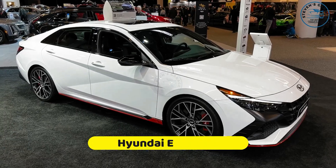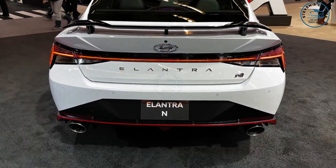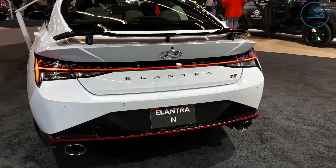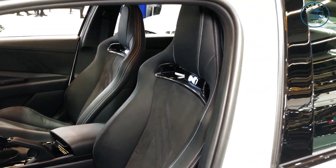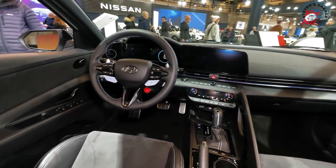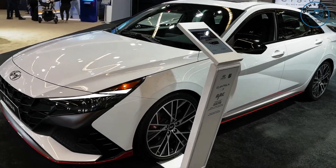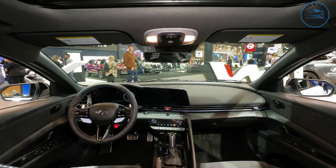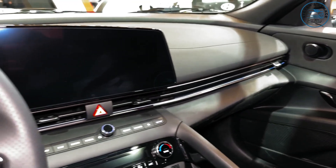Number 2: Hyundai Elantra N. The Elantra N is a forceful rival among sports cars in the most economical price segment. Introduced as the high-performance version of the standard Elantra in 2020, it went through a rework for the 2024 model year, revealing changes like a new front bumper design, smarter headlights, cool new wheels, and various design updates.